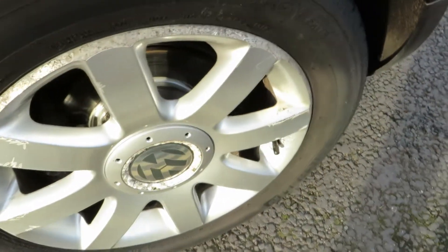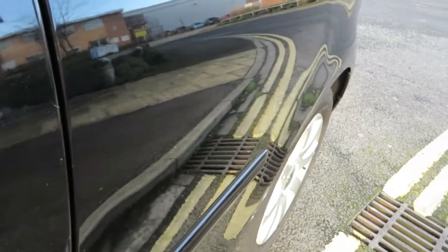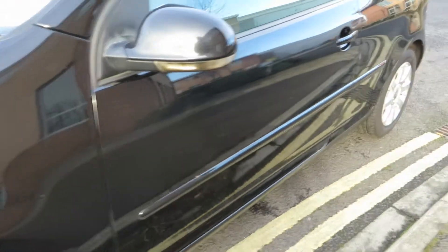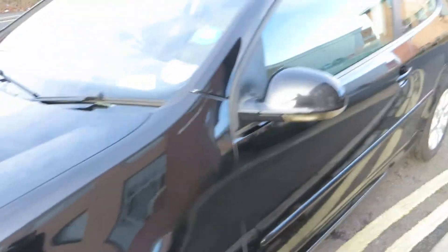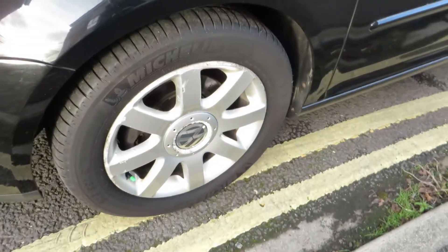The rear wing needs machine polishing, there's a local repair down there, alloy wants refurbing, and we've got 3-4mm on that tyre. There's a slight impression in the panel there. Moving down: chips and machine polishing, the sill's okay, front wing needs polishing, and we've got 4mm on there, and the alloy wants refurbing.